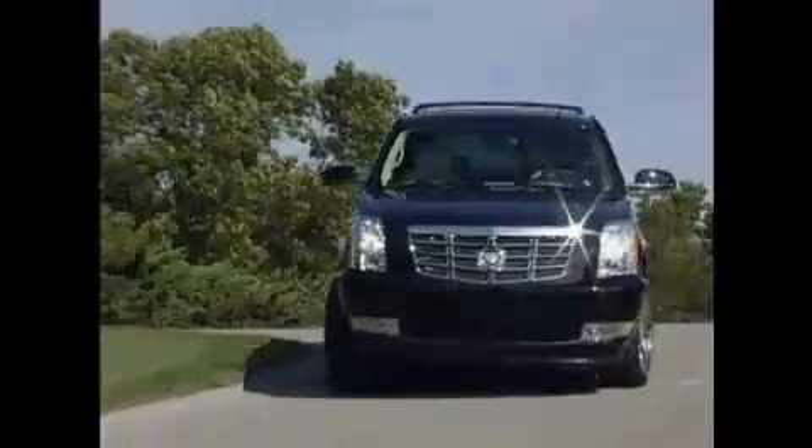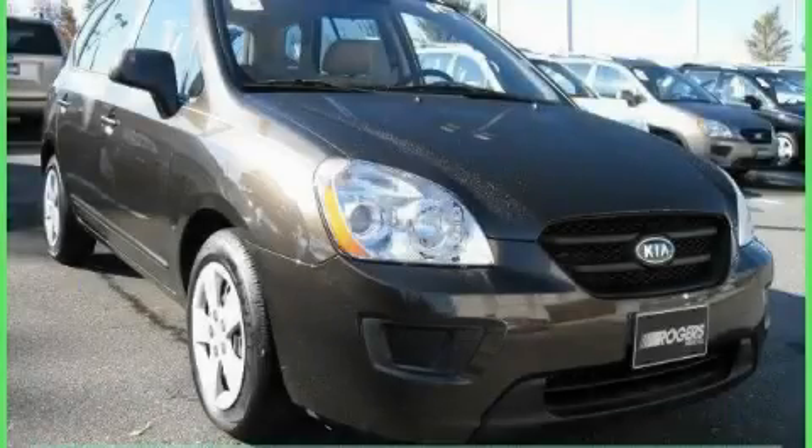Another fine vehicle offered by Rogers Auto Group — you'll do better at Rogers. This is a 2009 Kia Rondo, a lot of fun in a well-sized package.